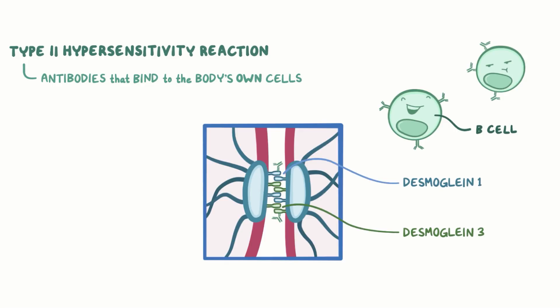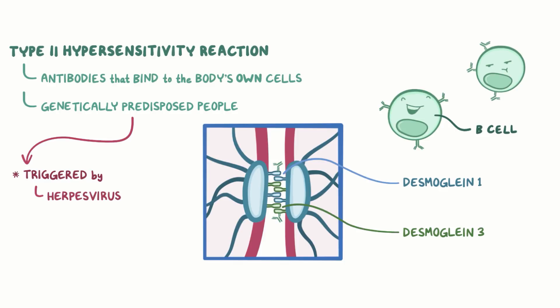It's unclear what triggers this to happen, but it's thought that it occurs in genetically predisposed people and gets triggered by something like a herpes virus infection or a medication, like captopril or certain antibiotics.